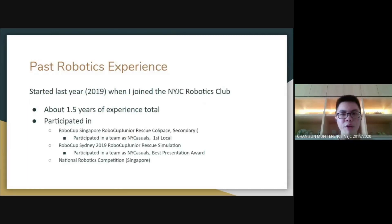I have been involved in robotics since I joined my school's robotics club last year. Through my past 1.5 years of experience, I have refined my programming skills and have participated in various robotics competitions. The most notable competition will be RoboCup Singapore, where my team got first local team in the RoboCup Junior Rescue Cold Space category.